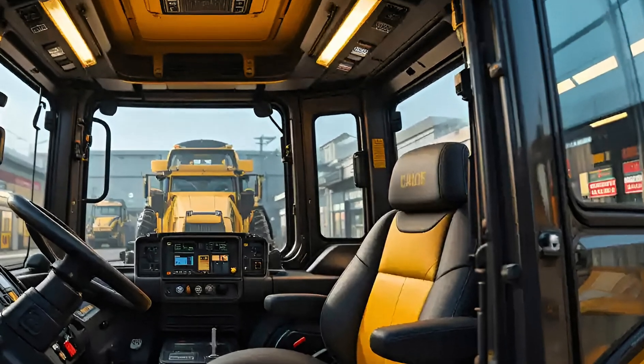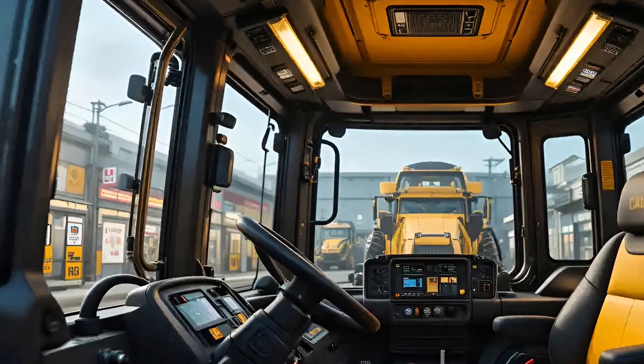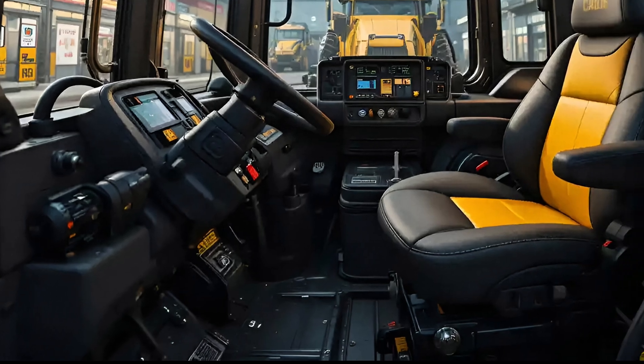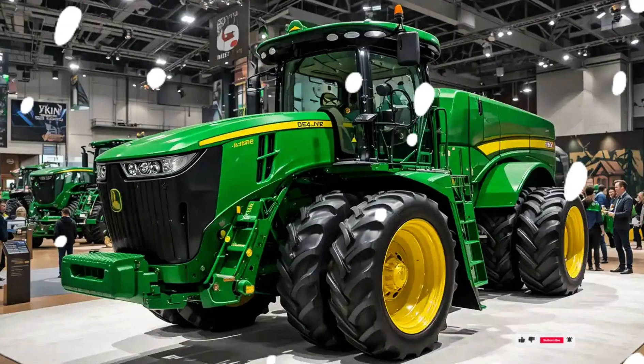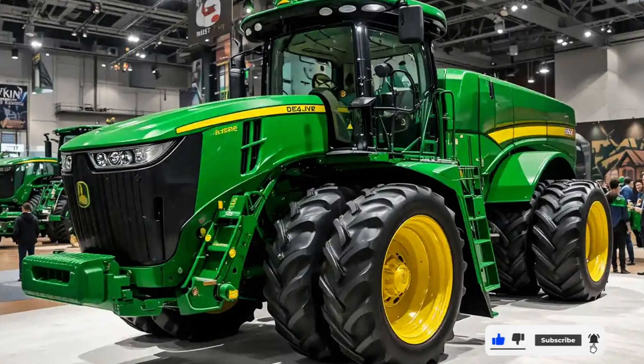What makes the 9620RX a standout in 2025 isn't just its size or power, but the intelligence behind it. With the integrated John Deere Command Center, farmers have an intuitive control hub at their fingertips, from AutoTrack guidance to JDLink connectivity.